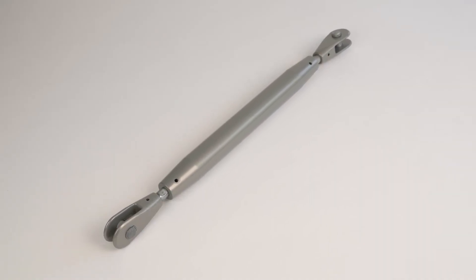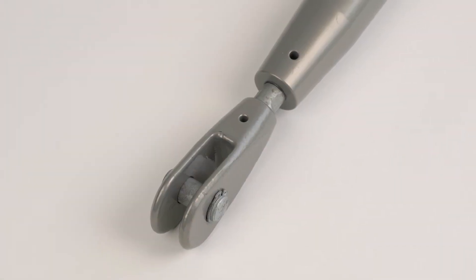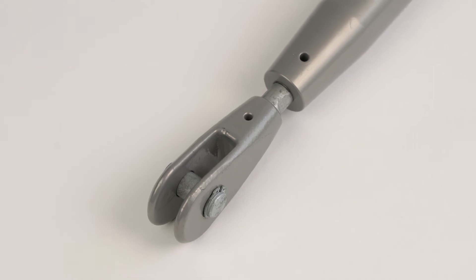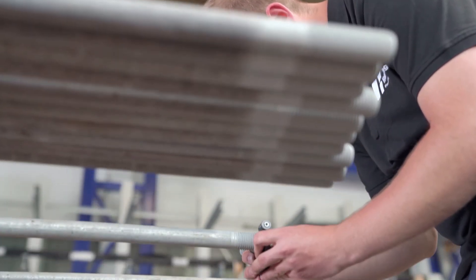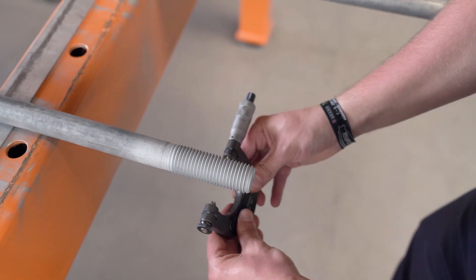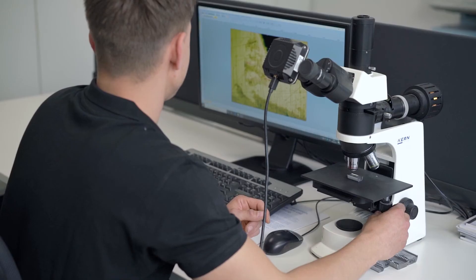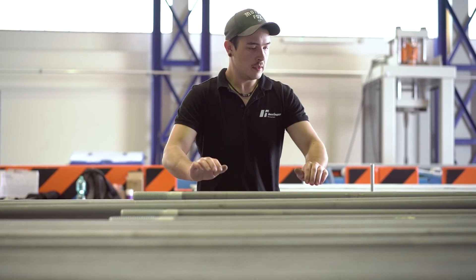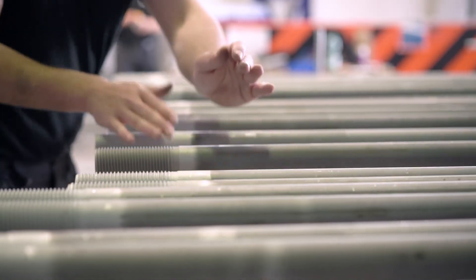We are constantly working on new, innovative concepts. These include the HMR compression strut system, which is designed to enable transmission of both tensile and compressive forces. Quality and quality assurance are the foundation of what we do. Expert engineering, process-safe workflows, continuous monitoring and an excellent team guarantee consistently high standards across the Haslinger group.